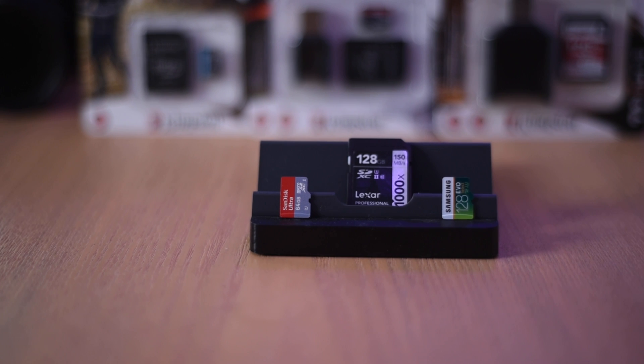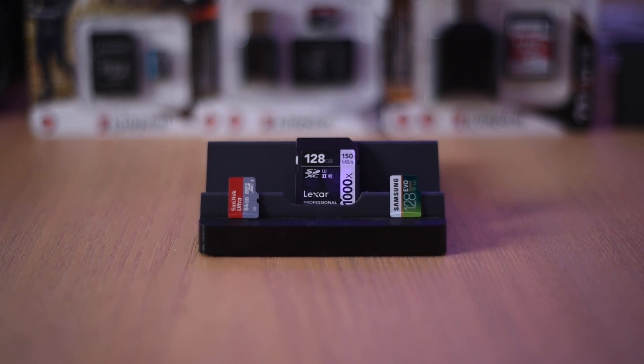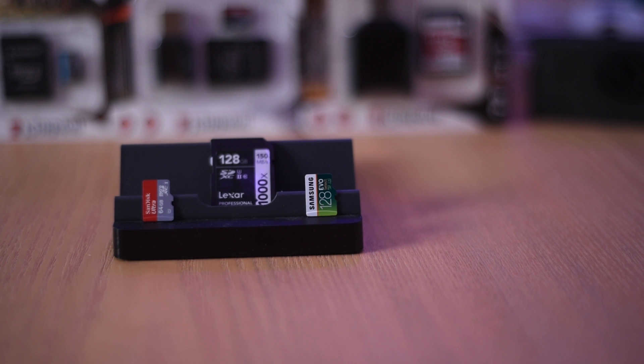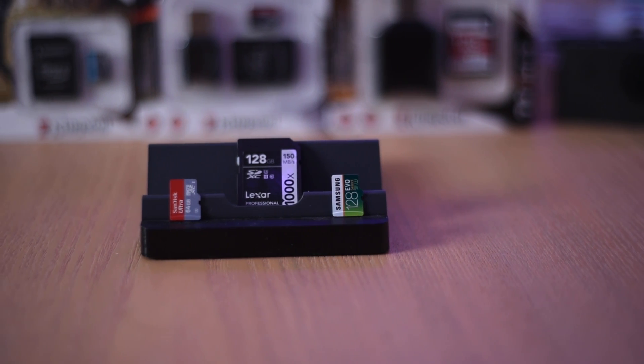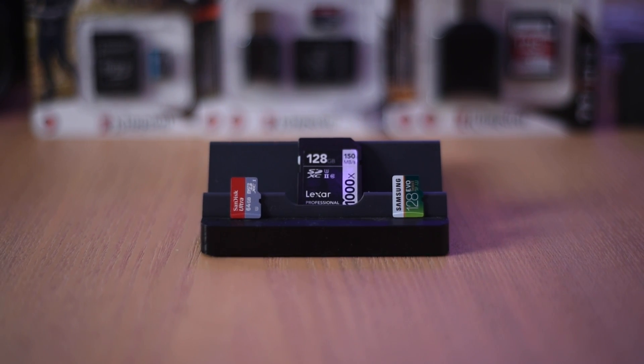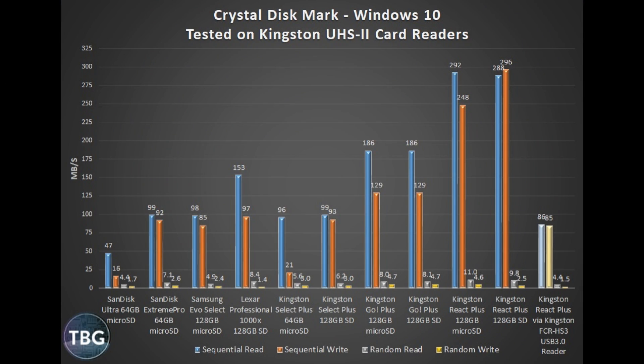Making matters even more confusing, most older cards — including this Lexar Professional card — had an X speed rating, which was based, believe it or not, on the speed of the very first CD-ROMs to hit the market in the early 1990s. Those were 150 kilobytes per second, so a thousand times that is 150 megabytes per second. You don't need an X speed rating at all. All right, folks — lessons over. Time to get into some benchmarks.